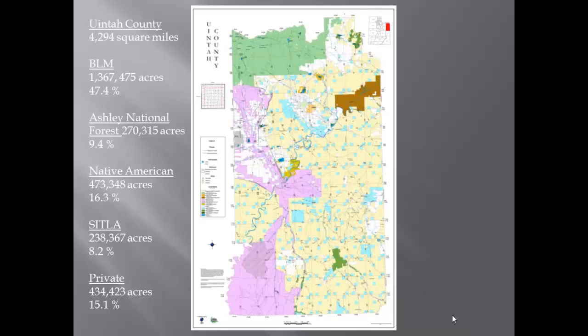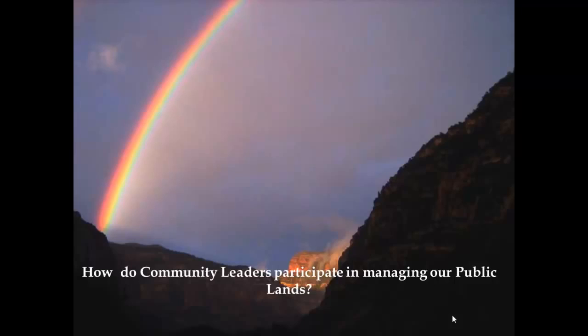Those school trust lands were set up to help finance our public schools. Private lands, over which the county has direct jurisdiction, make up a whole 15 percent of our county. So it's important that we understand and work well with the departments that have direct jurisdiction over public lands. We work very closely with BLM and the Forest Service. Kathleen Clark is the director of public lands for the state of Utah and we are in constant conversation with her, especially about issues dealing with sage grouse.